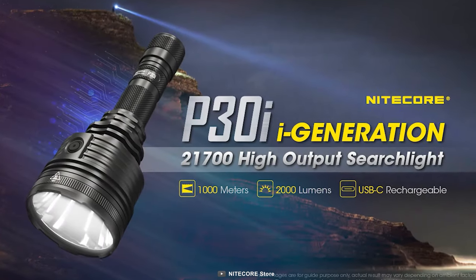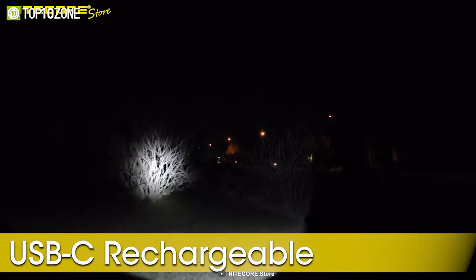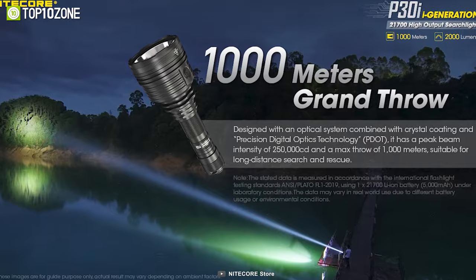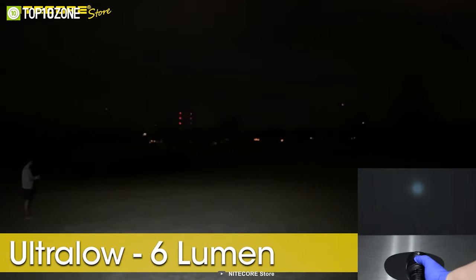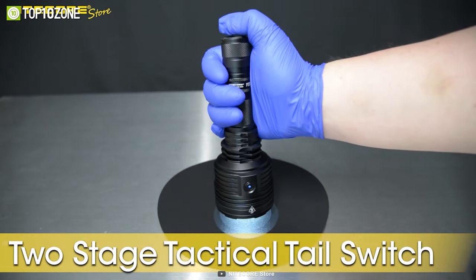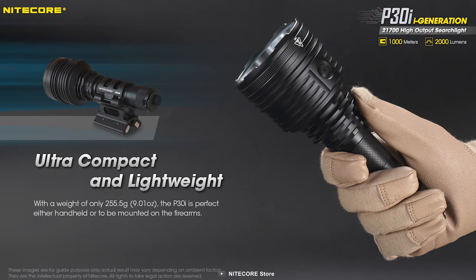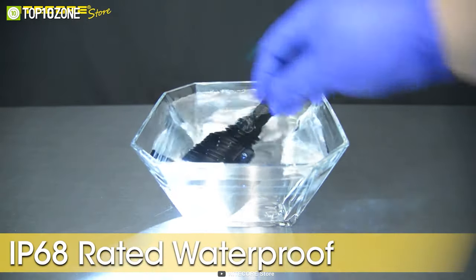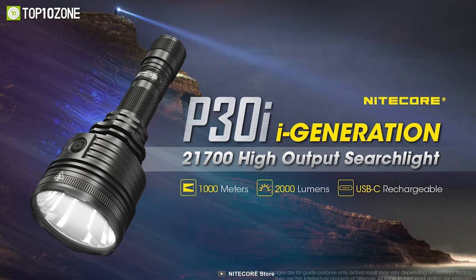Finally, we have the Nitecore P30i, known for having one of the longest throwing beam distances, making it an excellent companion for hunting or search and rescue. The P30i has a maximum brightness of up to 2,000 lumens with a throw distance of up to 1,000 meters. It features five brightness levels — Turbo, High, Mid, Low, and Ultra Low — as well as two special modes, SOS and Beacon. The tail switch and side switch allow for convenient toggling among levels and modes. Built from aircraft-grade aluminum alloy with an IP68 waterproof rating and 1 meter impact resistance, the P30i is a reliable gear for hunting, exploring, or seeking.